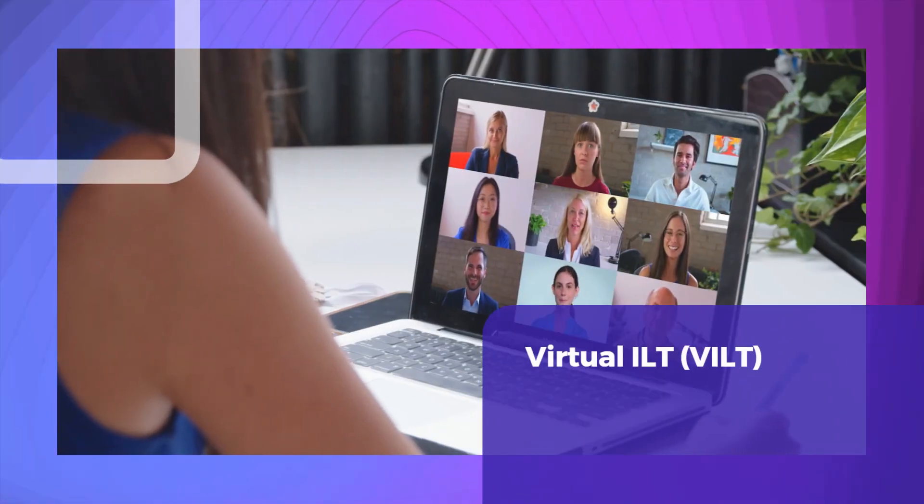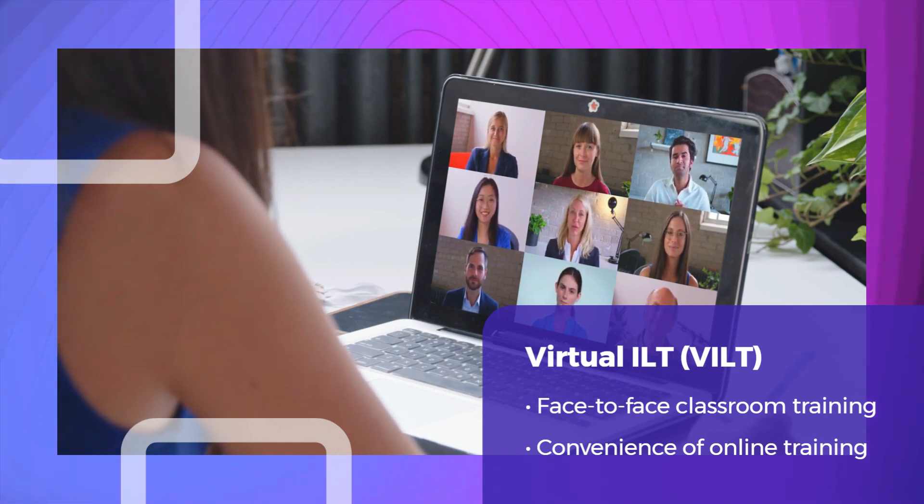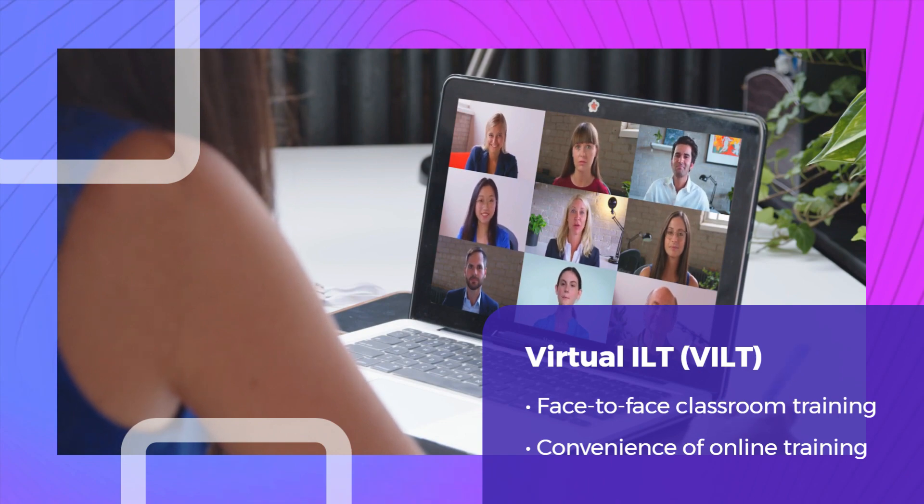Virtual instructor-led training, VILT, replicates the classroom experience in a virtual environment, with the instructor and learners participating in the session at the same time but from different locations.